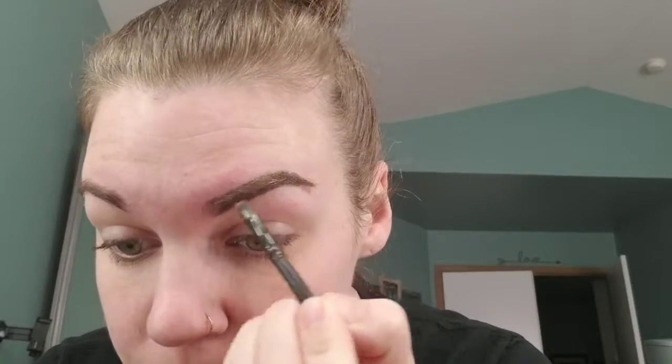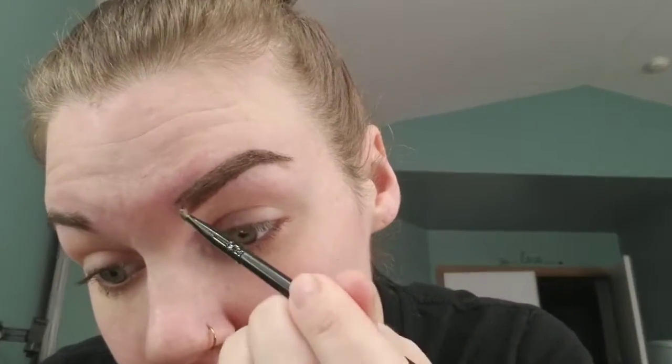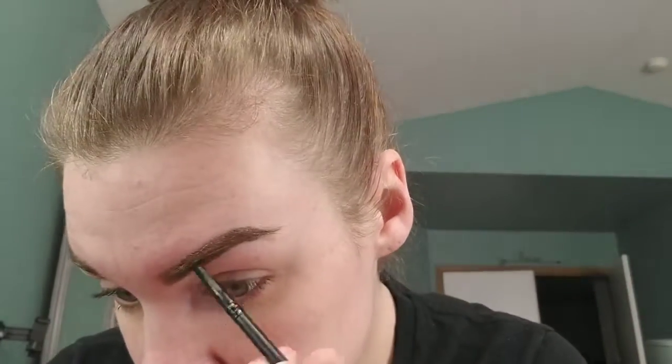And then I just fill it in. It just looks so much nicer compared to the other one. For the purpose of this video, I'm just going to do one brow, because this does take me a little bit of time.